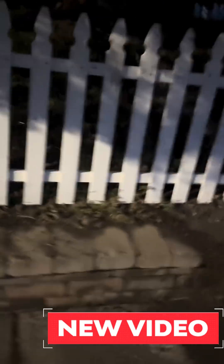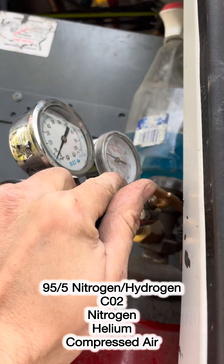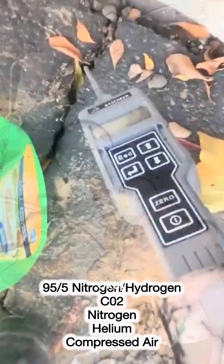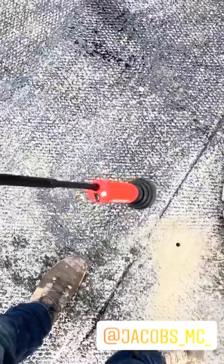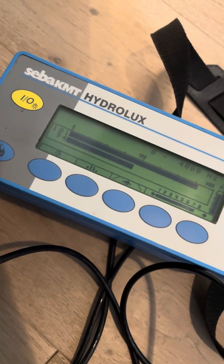What's going on guys? A quick heads up for all my fellow leak detectives out there. I've got a brand new video dropping soon where I do a full side-by-side comparison of the top tracer gases used in water and gas leak detection. We're talking hydrogen mix, CO2, nitrogen, helium, and compressed air — what works best, what tools to pair with each one, and where they shine or fall short.